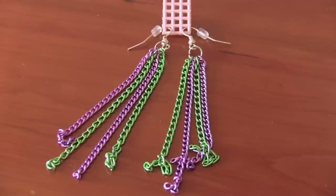Finally, these chain tassel earrings. I really like that you used colorful chain on this. Thank you, Amber.